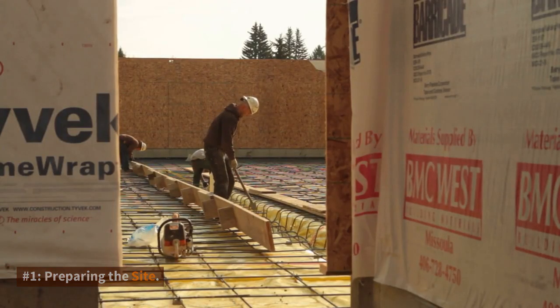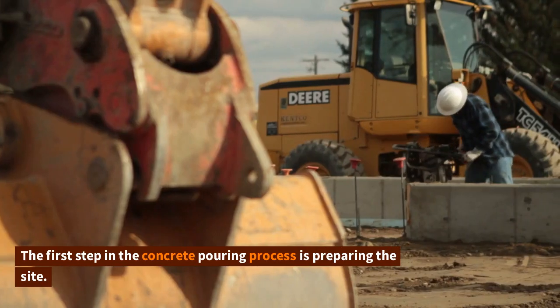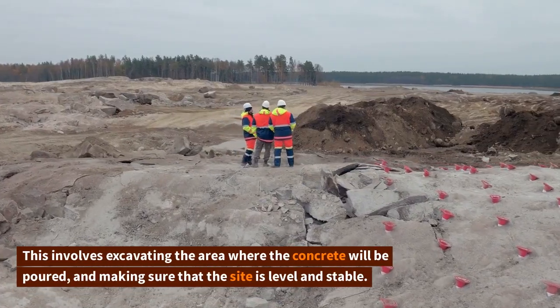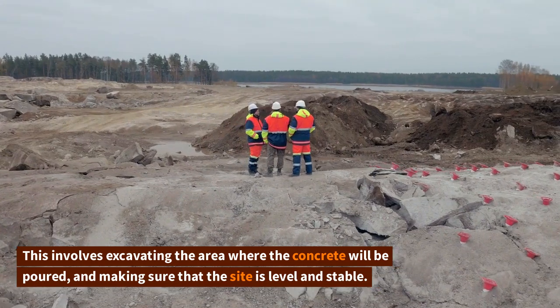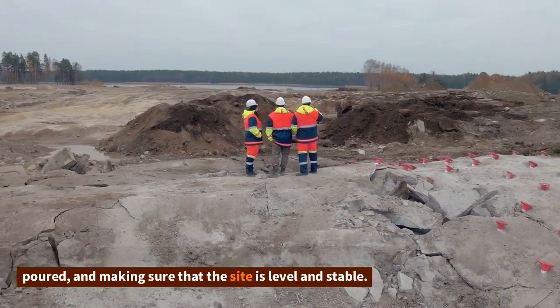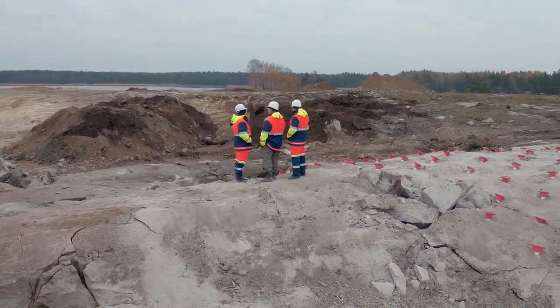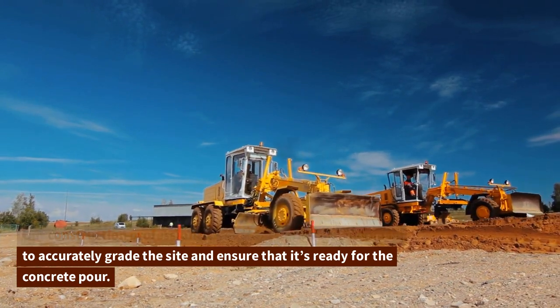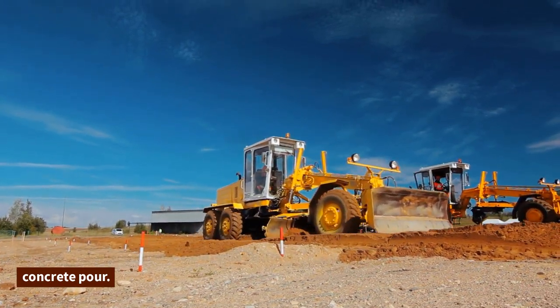Number one: preparing the site. The first step in the concrete pouring process is preparing the site. This involves excavating the area where the concrete will be poured and making sure that the site is level and stable. Our construction professionals use state-of-the-art equipment to accurately grade the site and ensure that it's ready for the concrete pour.